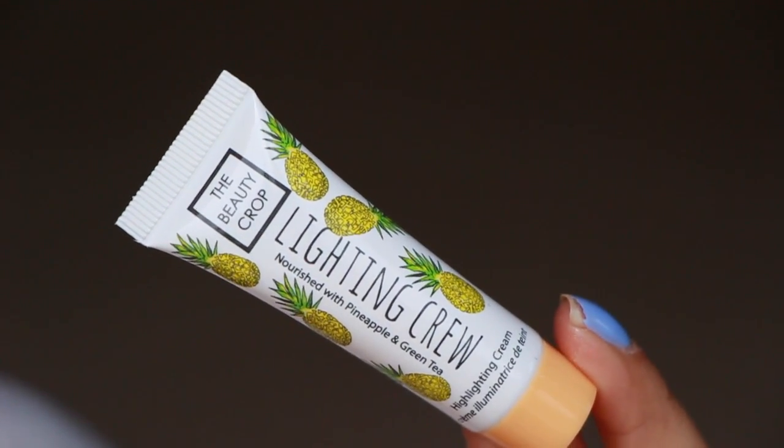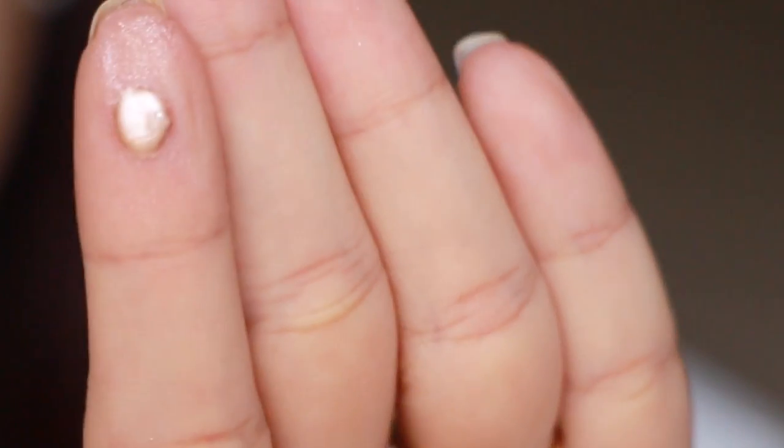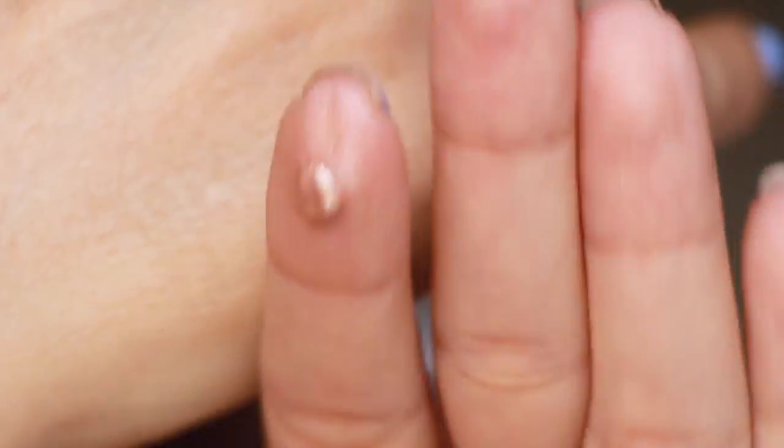Next in here is Lightning Crew — nourished with pineapple and green tea. It's a highlighting cream — very cool. The full size is $16, though I'm not sure if this is the full size. With a highlighting cream you don't need a lot, just a little touch. I'm not going to take it out of the tube yet — let you see what it looks like in the tube. Look at that sheen it's got on there. That is just insane. Wow, that's really pretty. Let's put it on the cheeks, shall we?